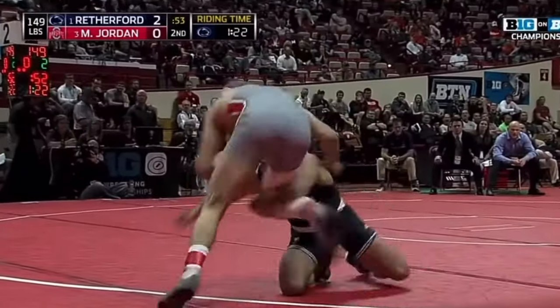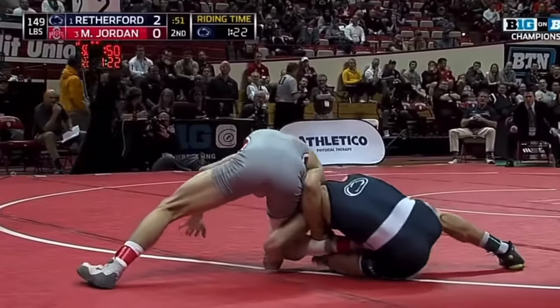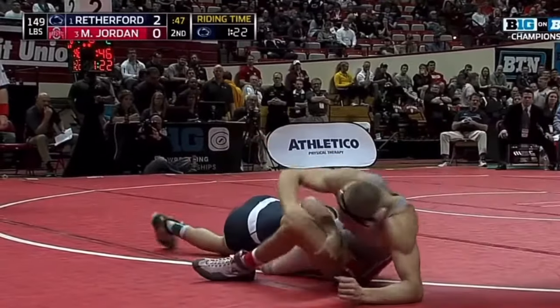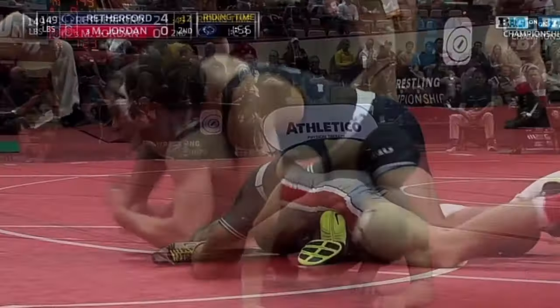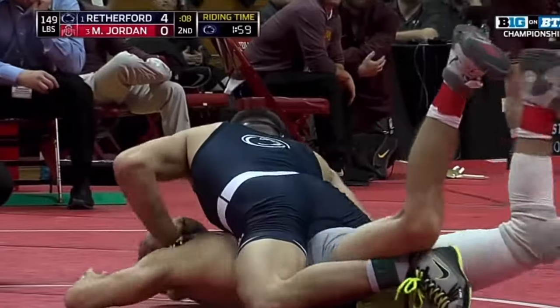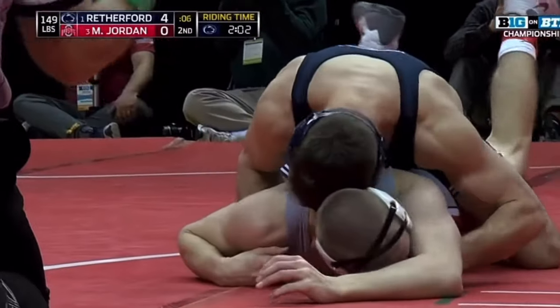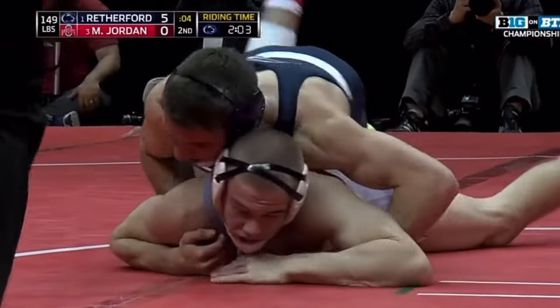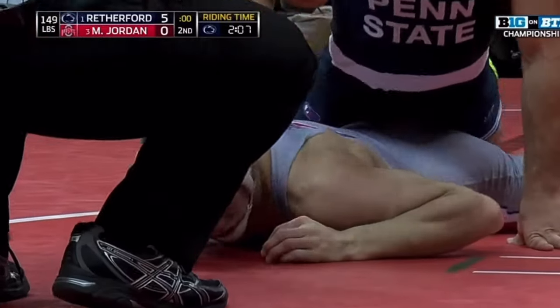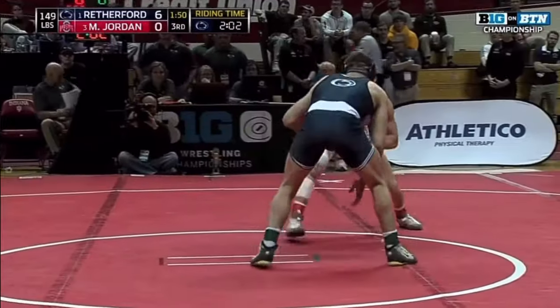In the second period, they would choose neutral and Rutherford once again got one more takedown, making his lead 4-0. Rutherford would once again finish on top and really just start dominating and breaking down Micah Jordan from the top position. You can see him finishing off the period by pushing Jordan's head down, kind of rolling his head around and telling the ref that he's stalling, really just asserting his dominance over a really great wrestler.